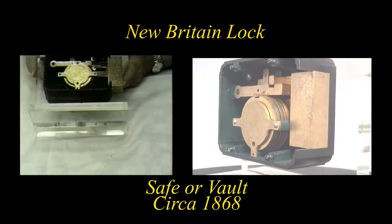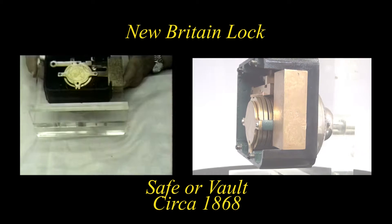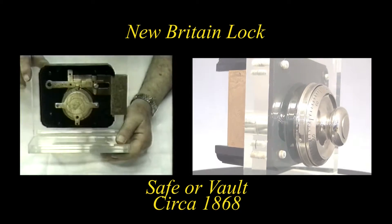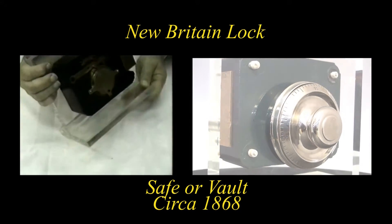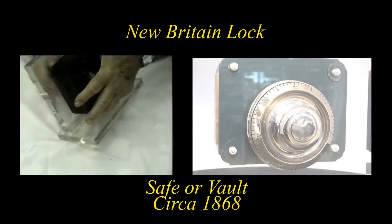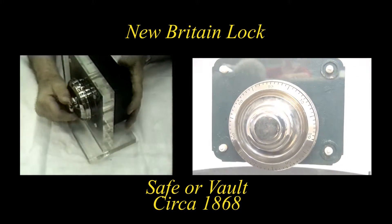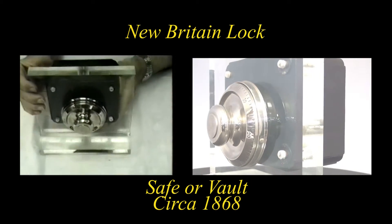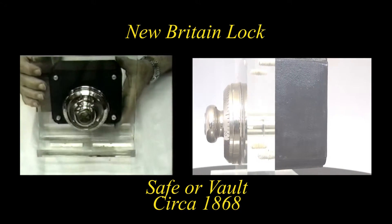Interesting, different, well made, and seems to be a good design. This features three wheels of a hundred numbers each.